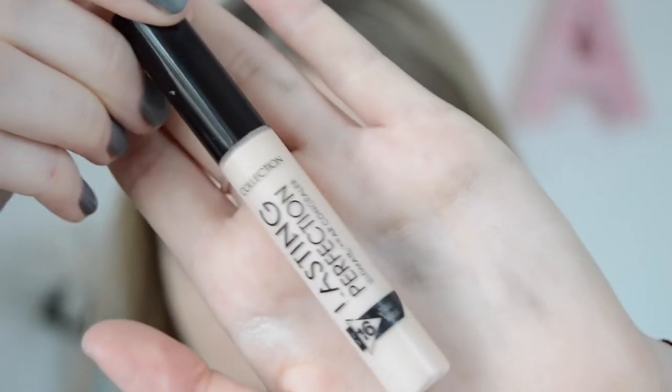Next I'll be using the Lasting Perfection Concealer by Collection and applying this in triangle shapes underneath my eyes and any other places I felt I needed it, and blending it out with my beauty blender.